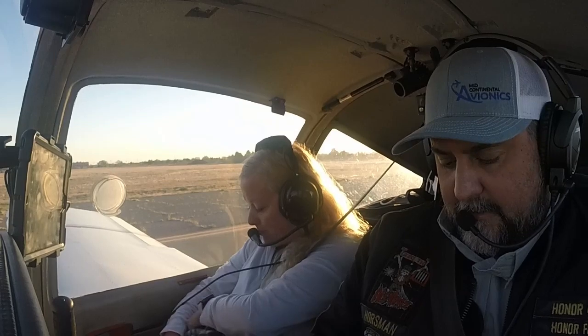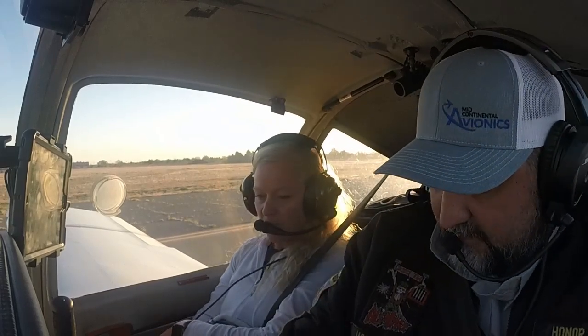Seatbelts fastened? Yes. All right. I'm going to set for takeoff. Let's get that going.